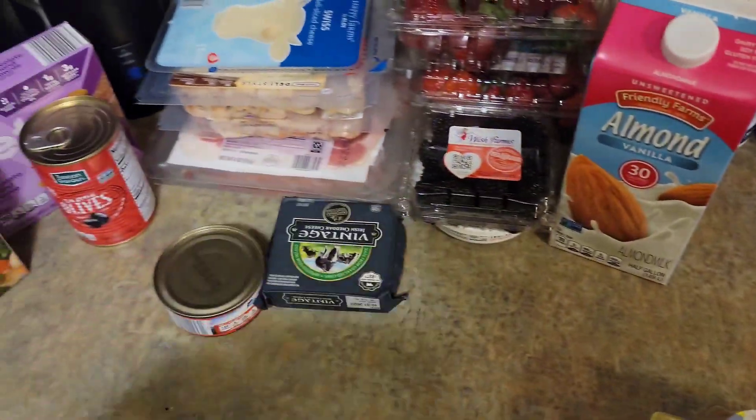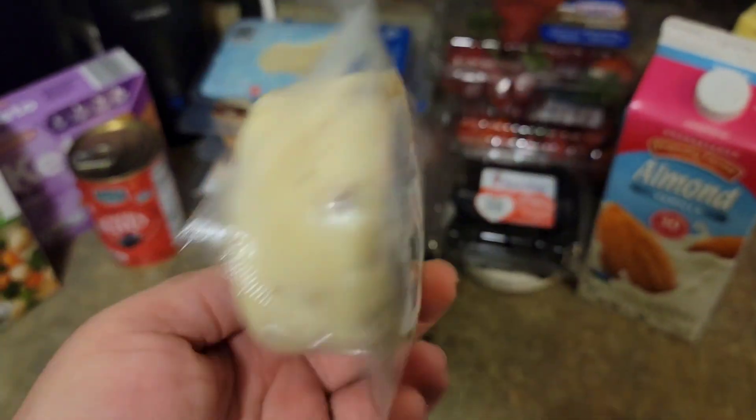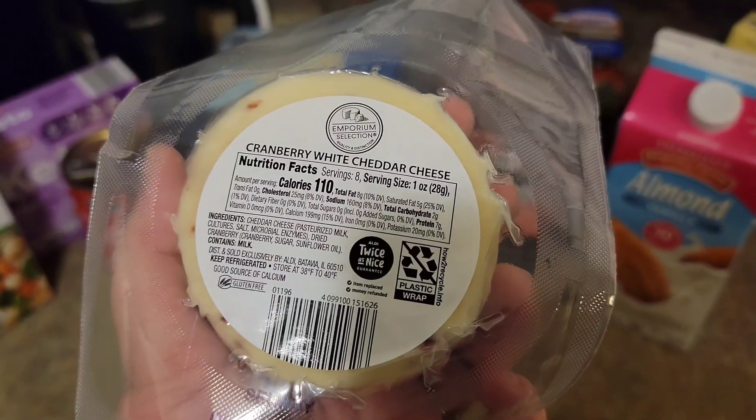Now this cheese does have some carbs in it — two carbs for one ounce.